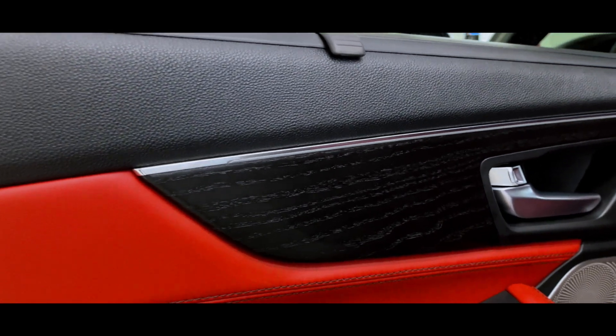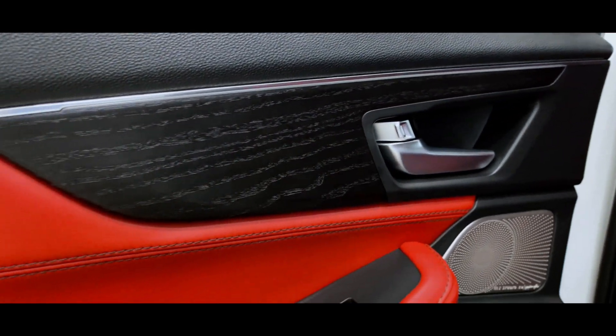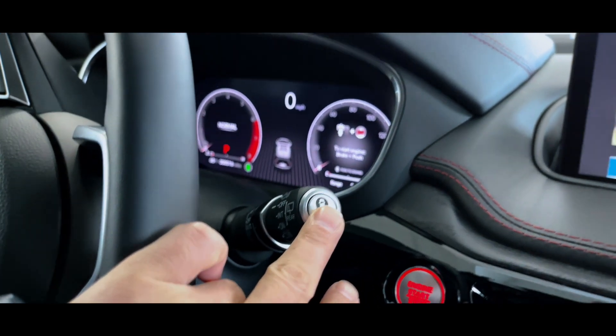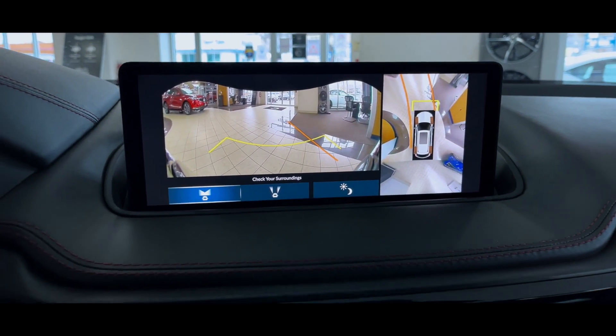You also have the option to get open pore wood trim versus the genuine aluminum trim on the base trim, and you have acoustic laminated rear glass. In terms of electronics, you'll get a 10.5 inch heads-up display and a surround view 360 camera — all this for $5,350 in the advanced trim.